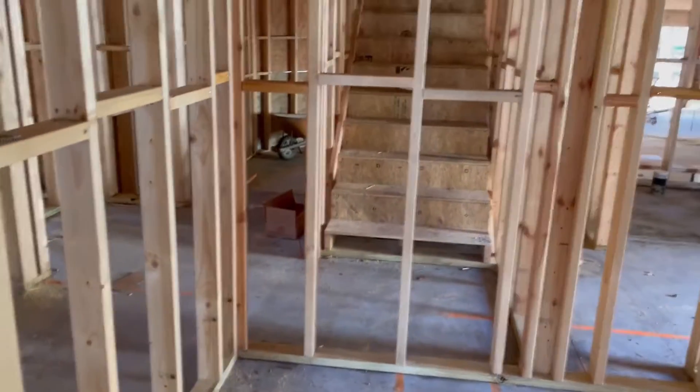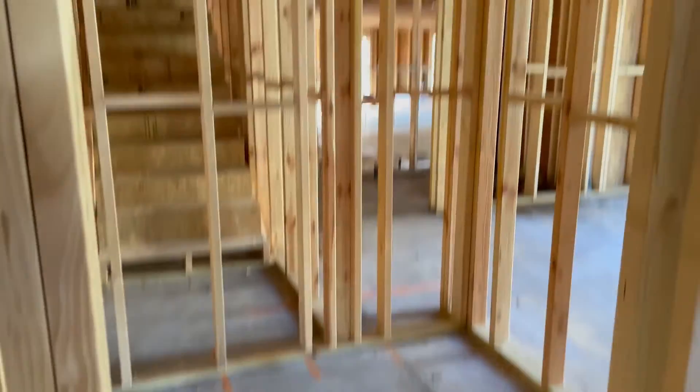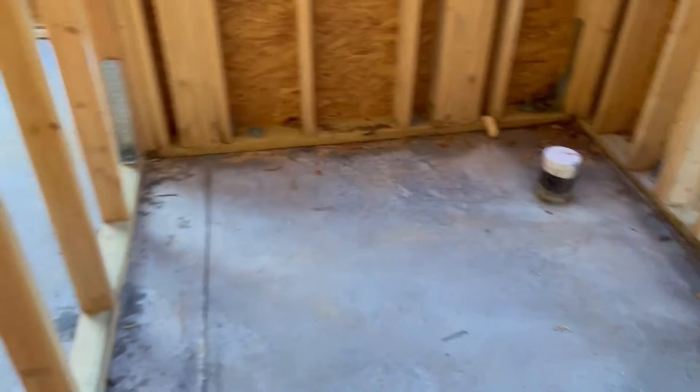If we go back and go straight through, I believe this is going to be a pantry — let me check that. Yes, this is the pantry. And we have a little closet in the hallway here and a half bath — powder room, whatever you want to call it.